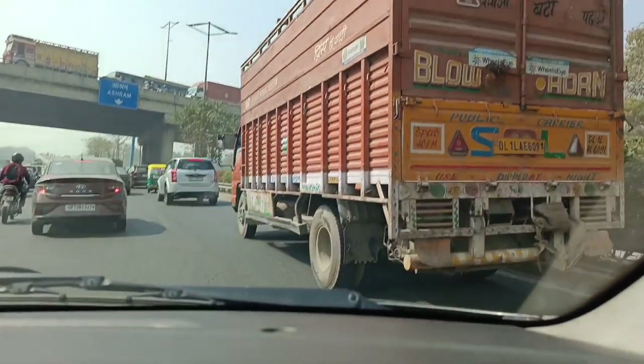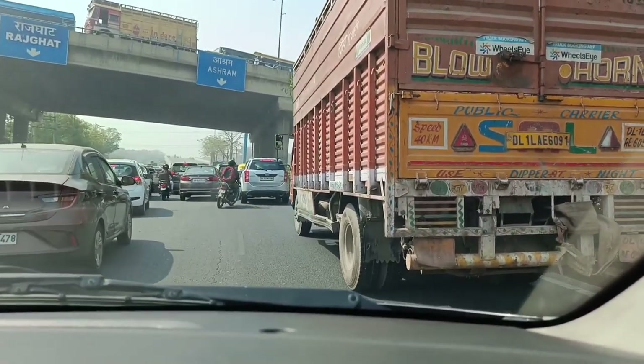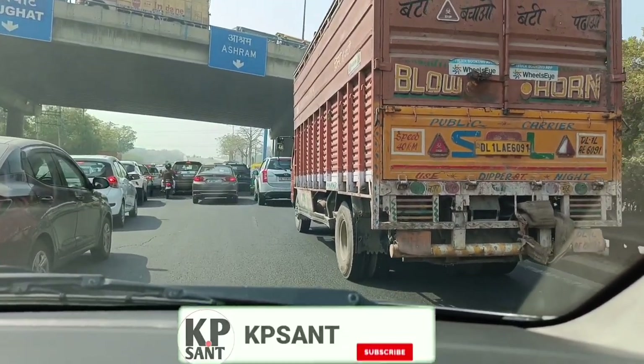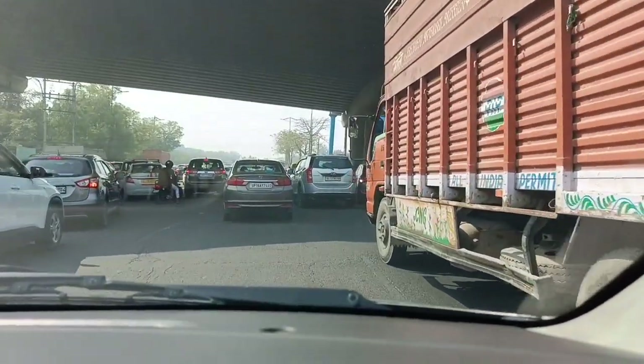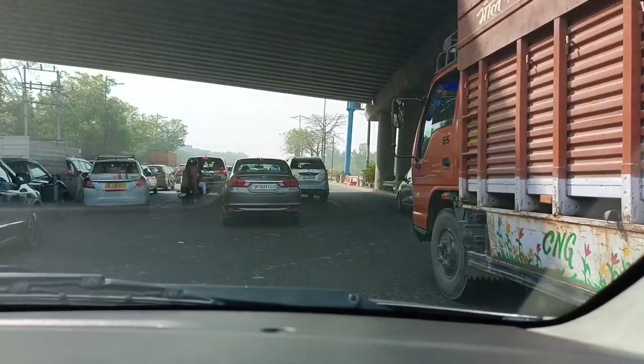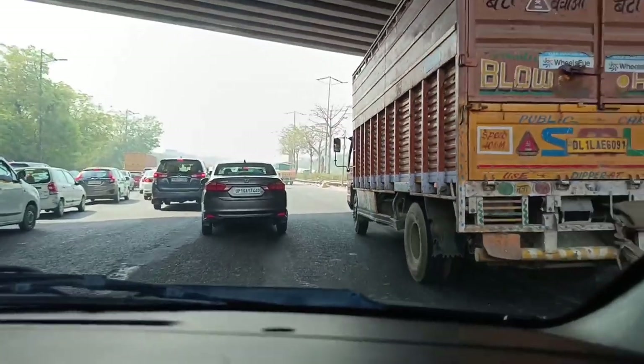So we need to see everything for our attention. This bridge has been noted on the IP. Subscribe to the channel. So now I will tell you about this from the Ashram Chowk.